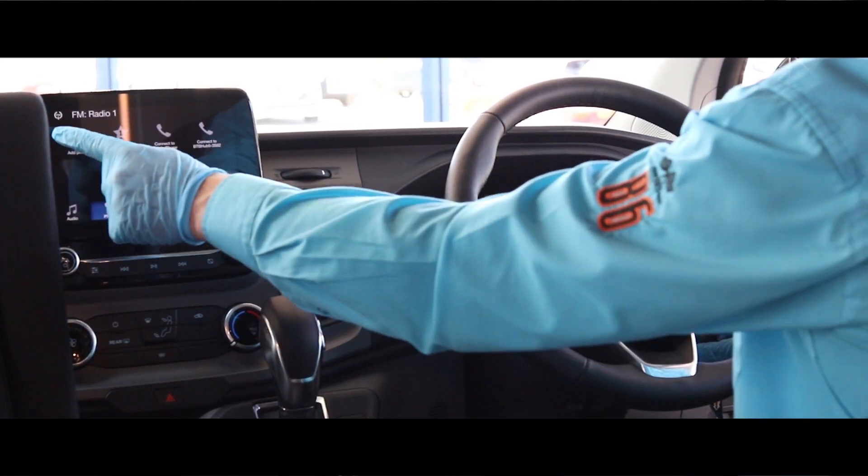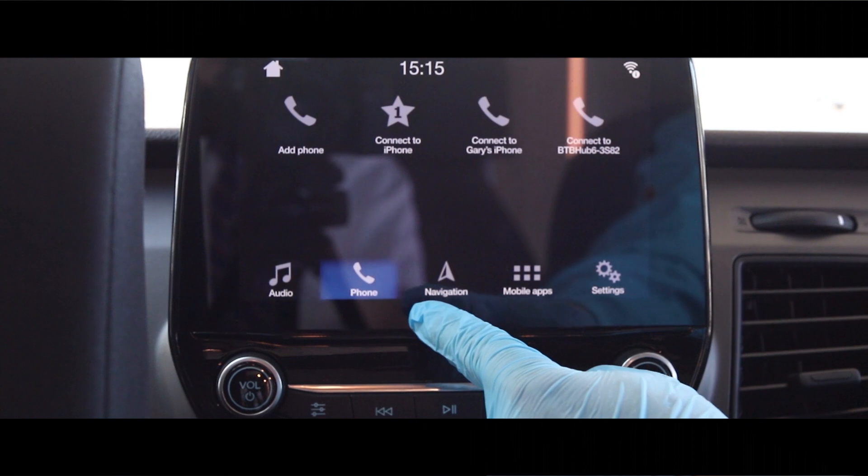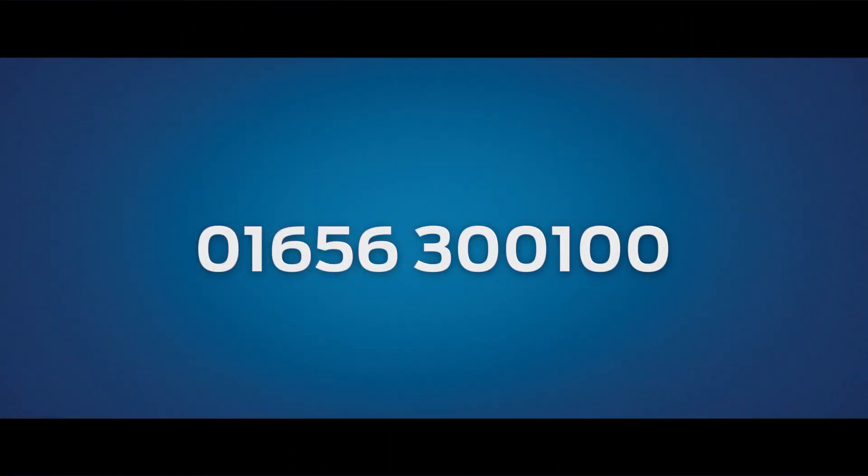Thank you for viewing the video and letting me demonstrate all the features the all-new Ford Transit Custom Nugget has to offer. If you have any further inquiries or want to register further interest, don't hesitate to contact the dealership on 01656 300 100 or contact us via social media.